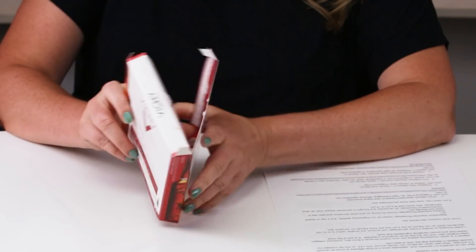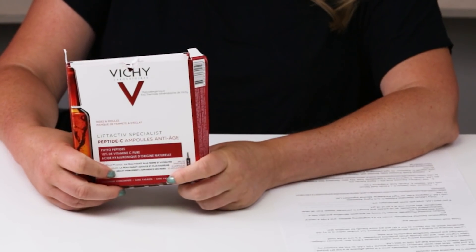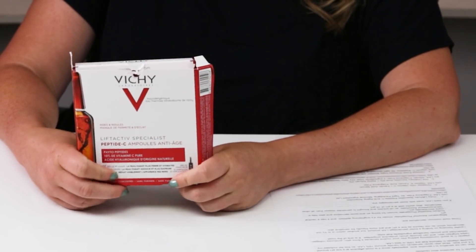Starting out, I've got several 10% and 5% options. The first 10% one is the Vici Peptide C Anti-Aging Lift Active Ampule. They come in little ampules — I believe I've used them all up, sadly. But this one is great. It's 10% vitamin C, it also has vitamin E and ferulic acid, and it is fragrance-free. The nice thing is the packaging in these little ampules is airtight, so you don't have to worry about them going bad as quickly. However, once you open the ampule, you want to finish it up as fast as possible. It's a nice way to get your skin acclimated to vitamin C.